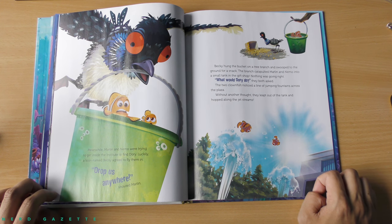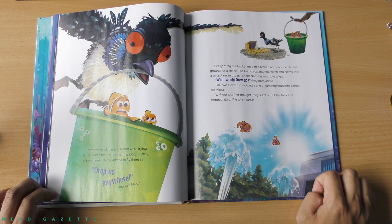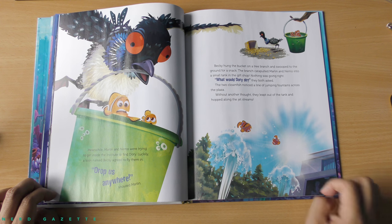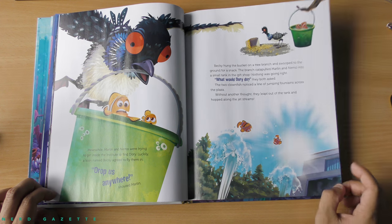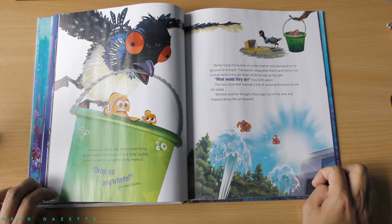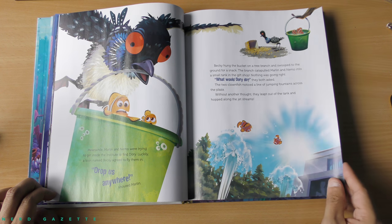Meanwhile, Marlin and Nemo were trying to get inside the institute to find Dory. Luckily, a loon named Becky agreed to fly them in. Drop us anywhere, shouted Marlin. Becky hung the bucket on a tree branch and swooped to the ground for a snack. The branch catapulted Marlin and Nemo into a small tank in the gift shop. Nothing was going right. What would Dory do? They both asked. The two clownfish noticed a line of jumping fountains across the plaza. Without another thought, they leaped out of the tank and hopped along the jet streams.